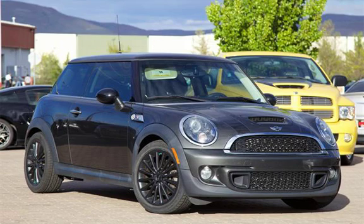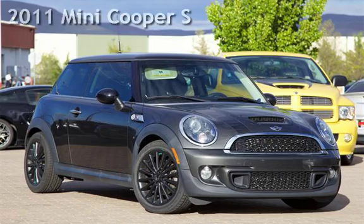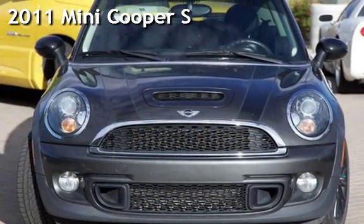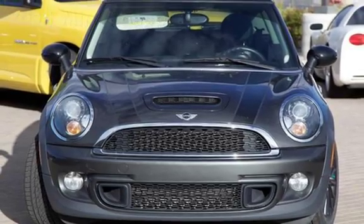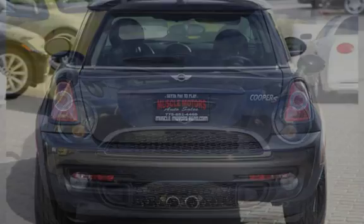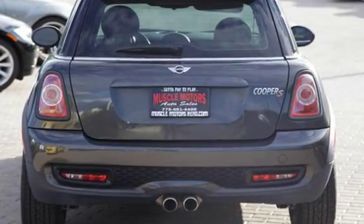Welcome to Muscle Motors Auto Sales, Reno, Nevada. Drive in style with this pre-owned 2011 Mini Cooper S. This 2-door hatchback has a 4-cylinder, 1.6-liter I4 engine, with front-wheel drive and a 6-speed manual transmission.